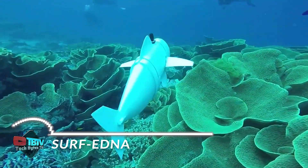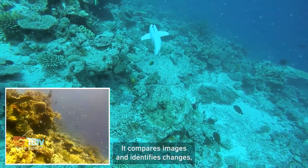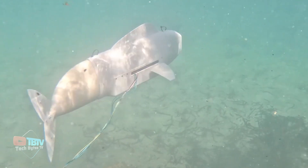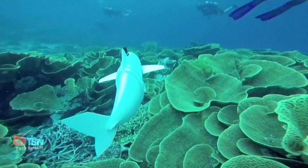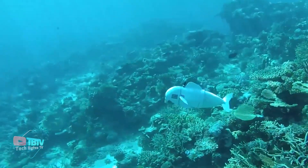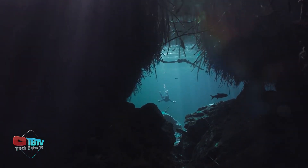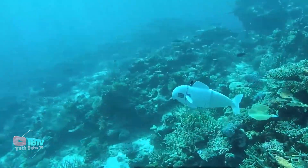Have you ever heard of a fish that can collect samples and bring them to the surface? Not only that, it can also film underwater. We're talking about Surf eDNA — a robotic fish designed to film and collect samples underwater. A team of students from ETH Zurich in Switzerland built it in one year. It's about a meter long, has artificial intelligence, and is called Bell.